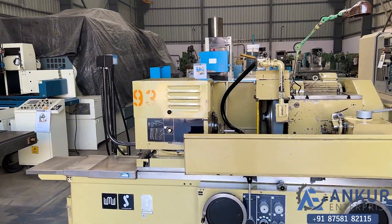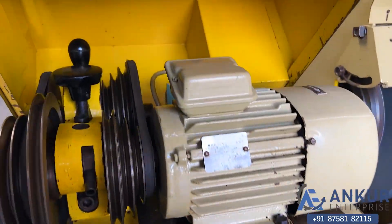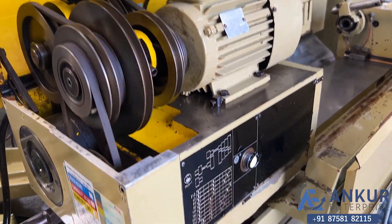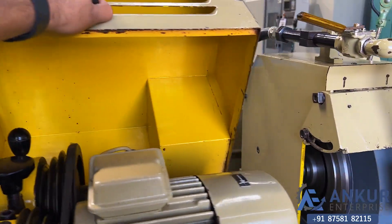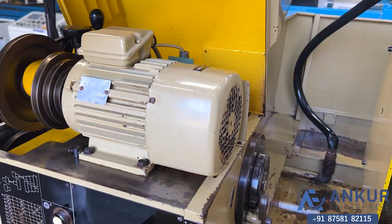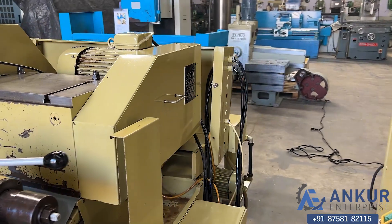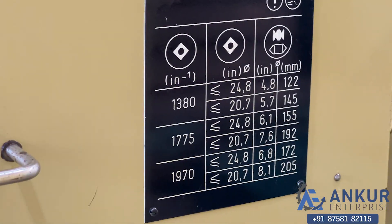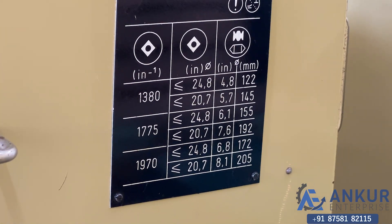For work at different speeds, we have to change the belt. By changing the belt, it will be at variable speeds. Similarly, for the main spindle head, it has different RPMs: 1318, 1775, and 1970 RPMs.